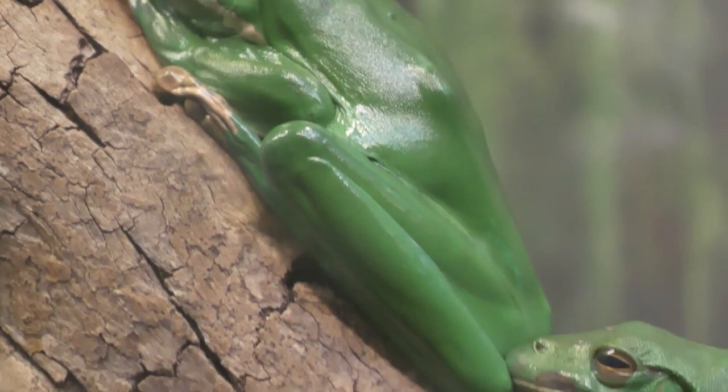Like most of our tree frogs, these guys are this bright green, but they can change colour a little bit. They go anywhere from a bright lime green down to sort of a browny, dark colour, depending on how warm or cold they are, how well they're feeling. And they've got these nice, creamy bellies. They're a little bit less of a solid build than the green tree frog or white tree frog.